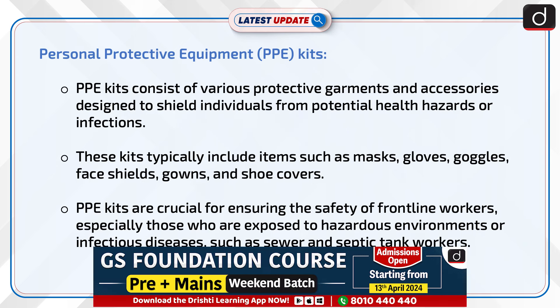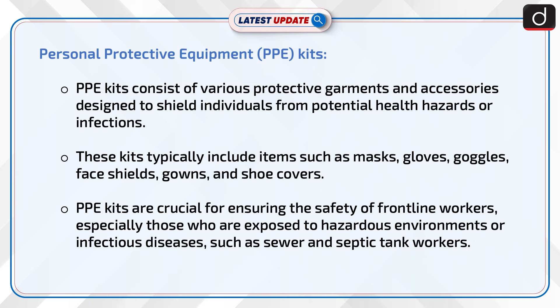PPE kits consist of various protective garments and accessories designed to shield individuals from potential health hazards or infections. These kits typically include items such as masks, gloves, goggles, face shields, gowns, and shoe covers.